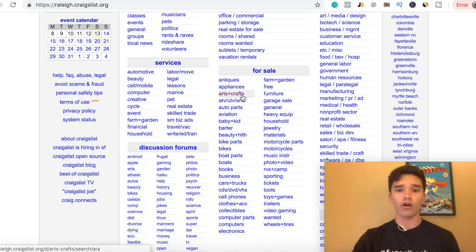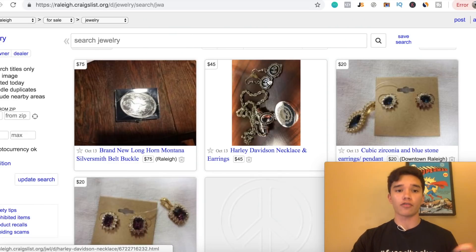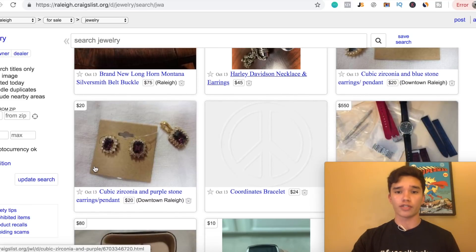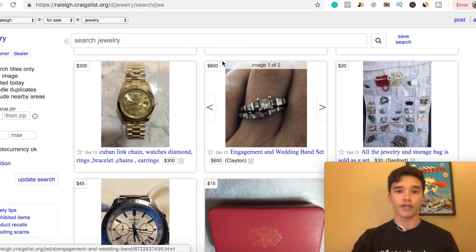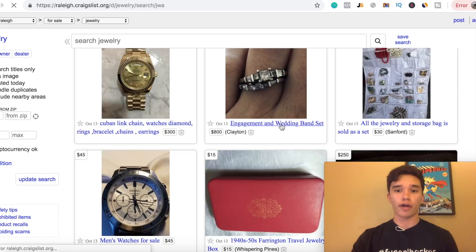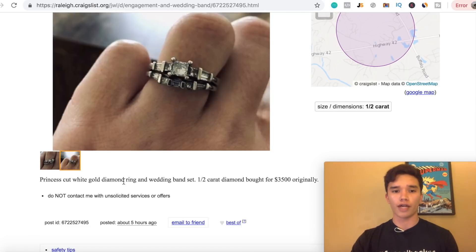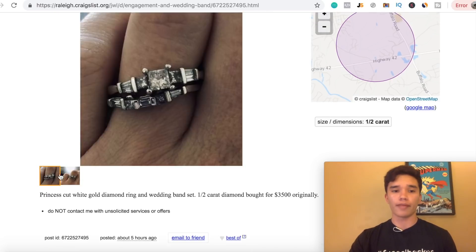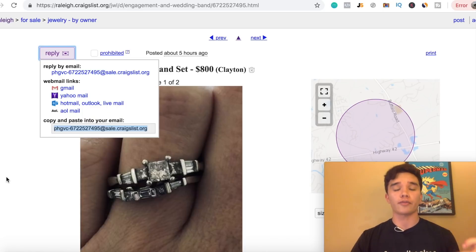For our example today, we're gonna click on the jewelry section. You're gonna see a bunch of different products listed on Craigslist at prices like $75, $45, $20, even up to $550 and $800 — that one's actually an engagement ring. If we click on a ring listing, it gives details about the product: princess cut white gold diamond ring and wedding band set, half carat diamond, bought for $3,500 originally. If somebody was interested in purchasing, they would hit reply, and this email is how somebody would purchase the product through Craigslist.